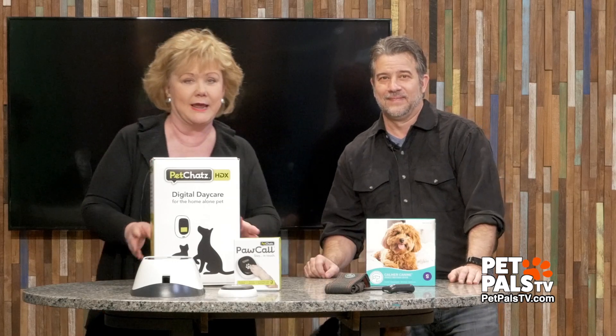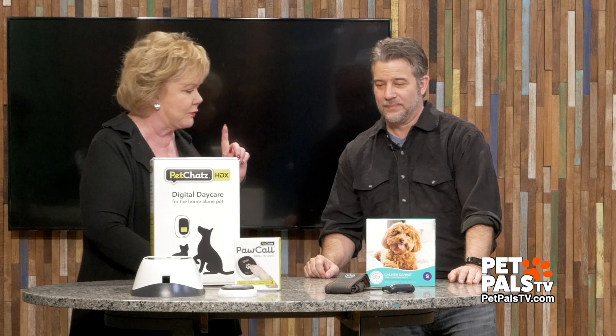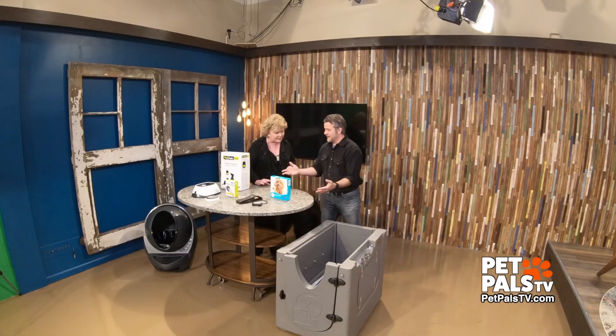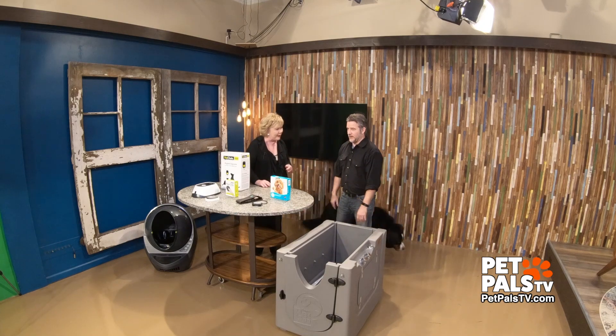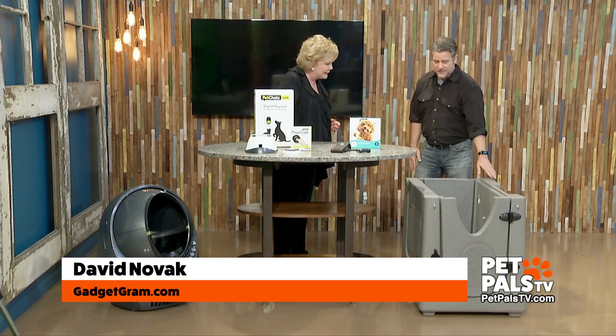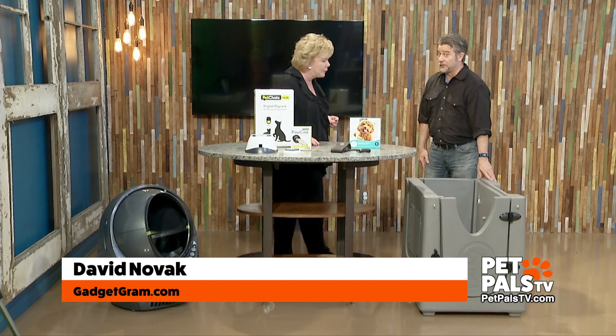We continue Pet Pals TV and we've got the Gadget Guy here with all kinds of things. We want to start over here — they're big gadgets, but this is the Home Pet Spa by Home Pet Spa.